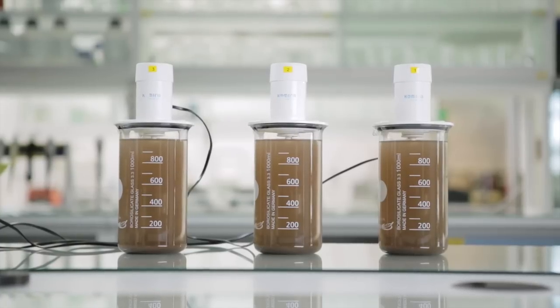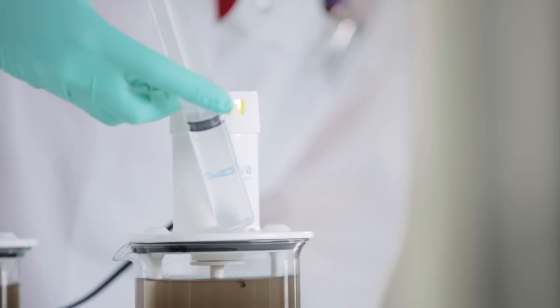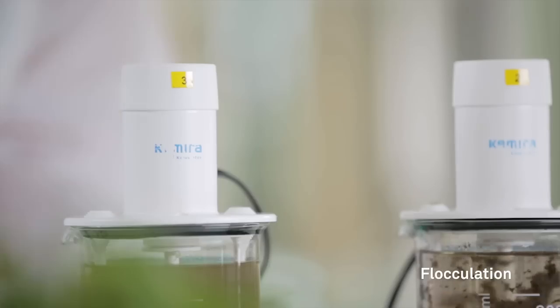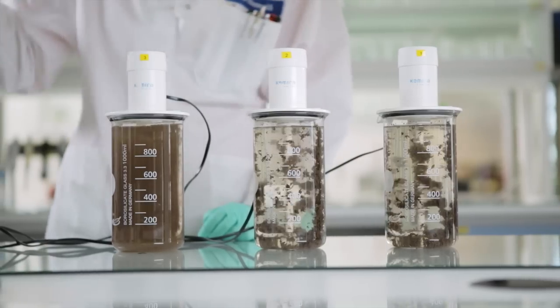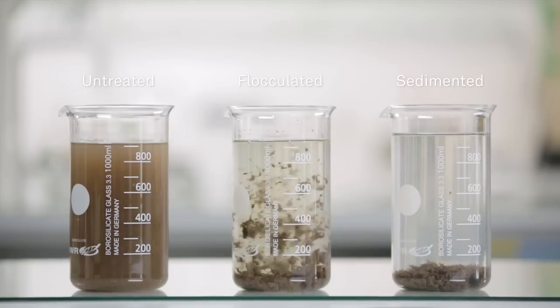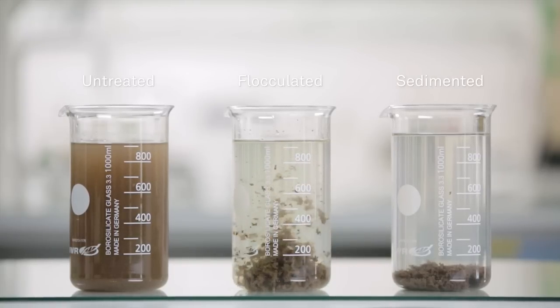This is a sample of industrial wastewater from a paper mill. Kemira's polymers are added to the water as very diluted solutions. Small particles are growing into larger particles, which enable the solids to be easily separated from the water.